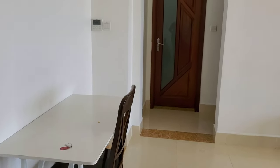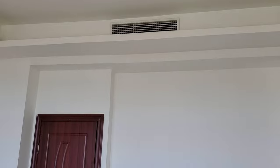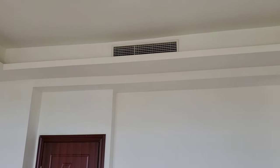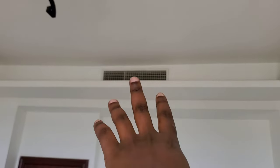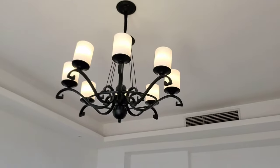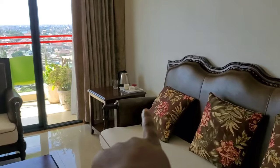This apartment also provides you with an AC up here. I didn't understand this kind of construction at first — I didn't even know there was an AC, it's like a walking AC up there. And there is a very beautiful decoration up here with lights found inside.